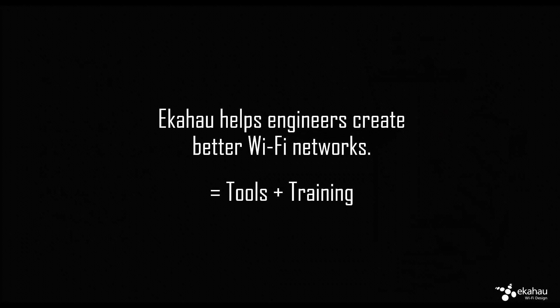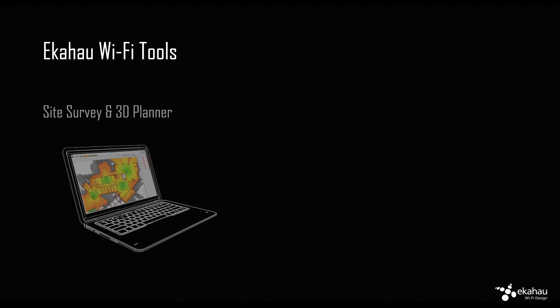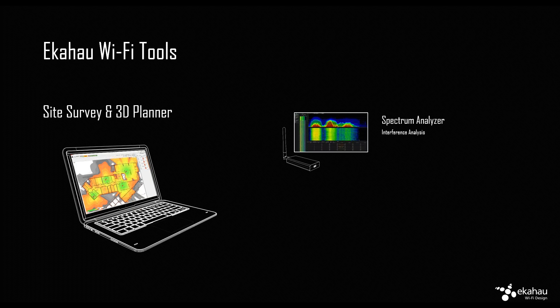We also provide, with Open Reality in the UK, an extensive set of training services. For those who don't know our products, the flagship product is a Windows and soon Mac laptop-based site survey and 3D planner — fully blown site survey, reporting, analysis, troubleshooting, and planning tool. We also often bundle the spectrum analyzer. A lot of the focus of this presentation will be on the spectrum analyzer itself. And we also sell an Android application for troubleshooting, lightweight surveys, and finding access points.